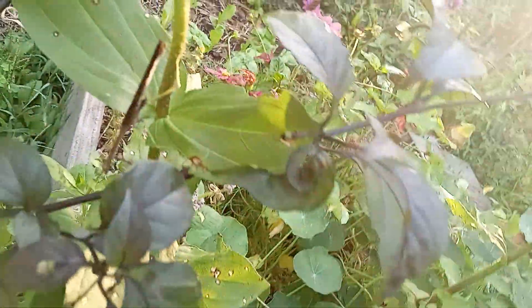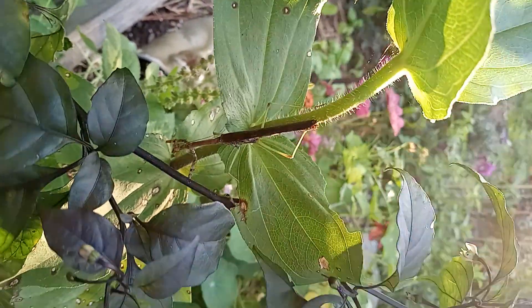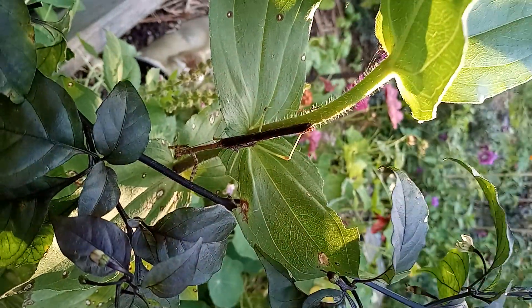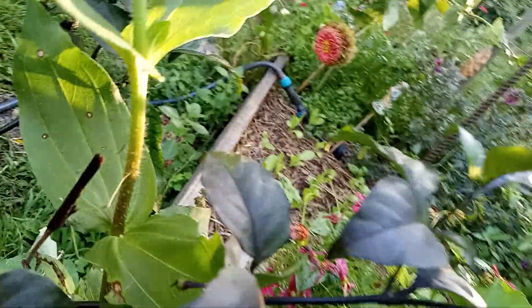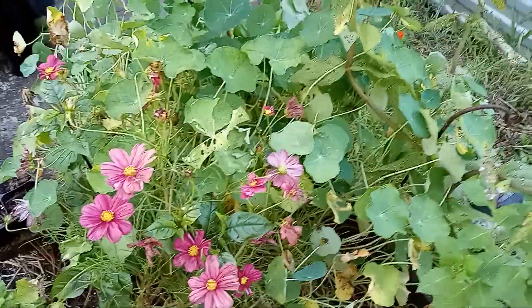Nasturtiums might get a second wind. Oh look — can you see it? There it is. It's a praying mantis! We love praying mantis. It's probably a male, because I believe the females have larger, wider thoraxes and the males have longer thoraxes — I don't know if that's the right word.